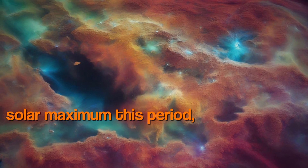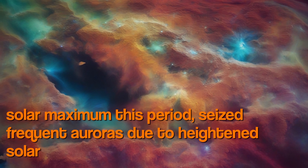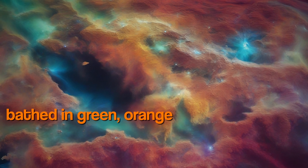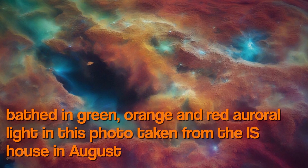Captured during solar maximum, this period of heightened solar activity saw Earth bathed in green, orange, and red aurora light in a photo taken from the ISS in August 2016.